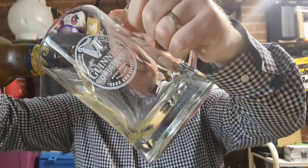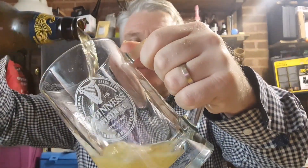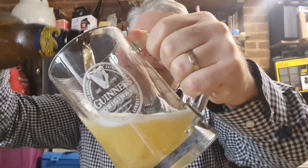So, let's see what this looks like. It's a bit cloudy — didn't expect it to be cloudy really, but it looks good. It looks quite carbonated.